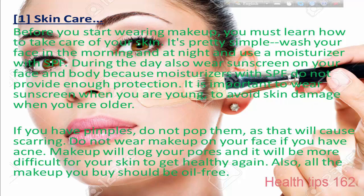It is important to wear sunscreen when you are young to avoid skin damage when you are older. If you have pimples, do not pop them, as that will irritate the skin. Do not wear makeup on your face if you have skin issues, as makeup will make it difficult for your skin to get healthy again. Also, all the makeup you use should be oil-free.